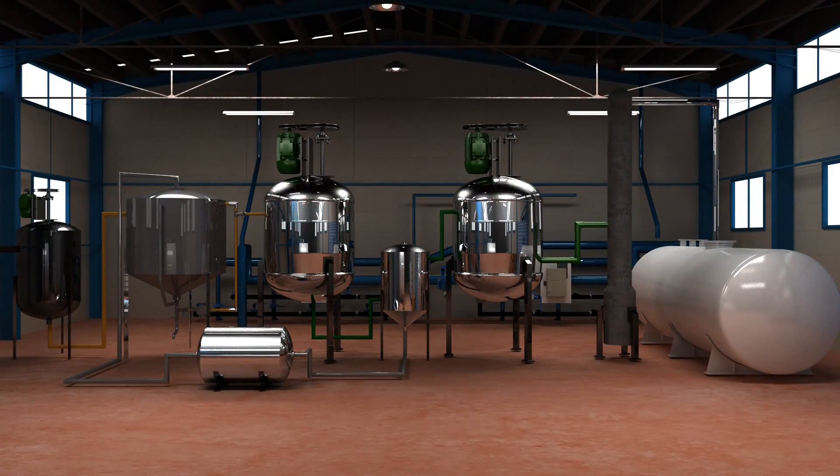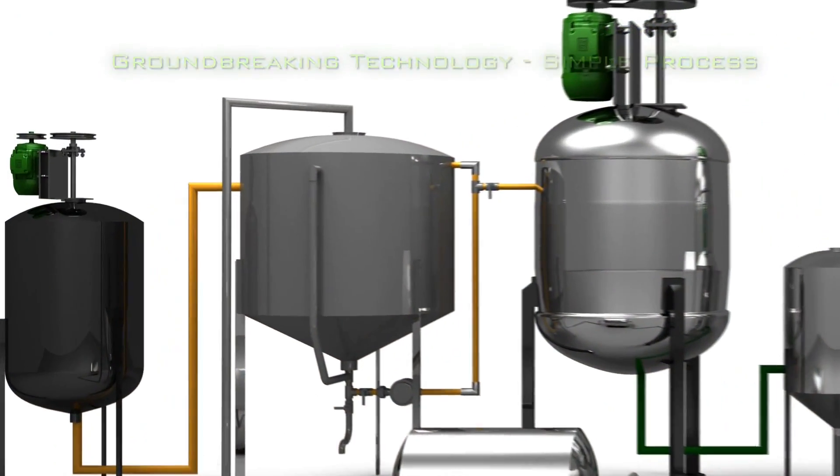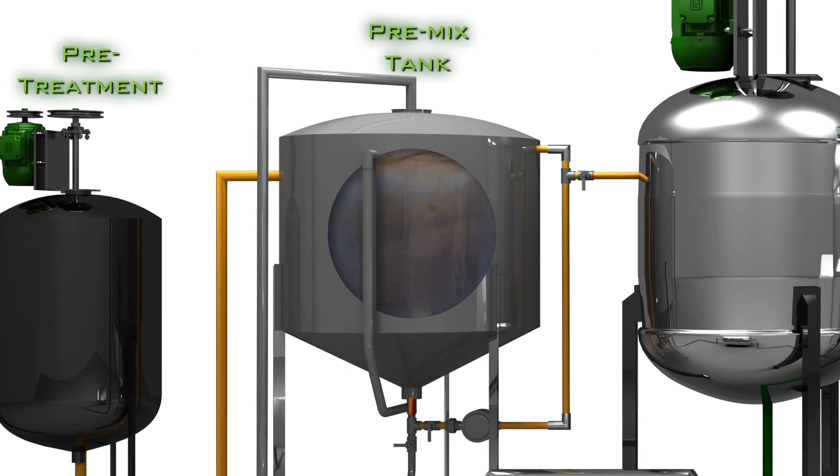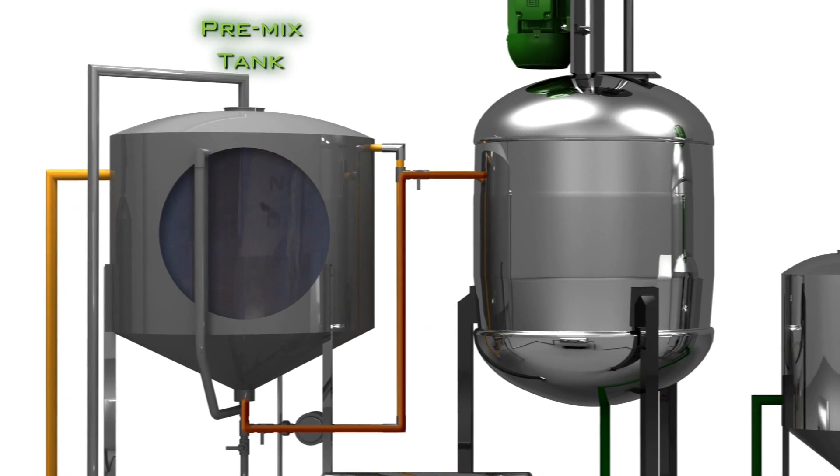The technology behind Transbiodiesel's enzymatic process is groundbreaking. The process is very simple: the high acid-value waste oil and the methanol are premixed and then added to the stirring continuous enzymatic reactor.